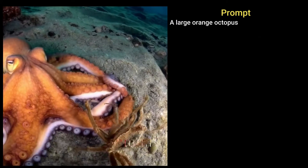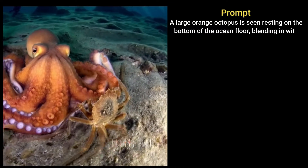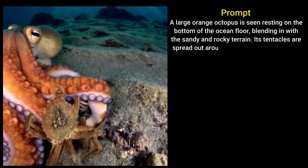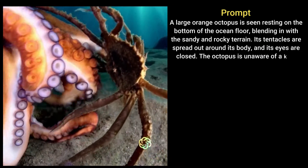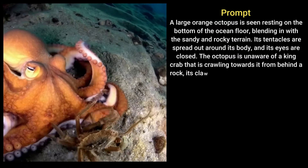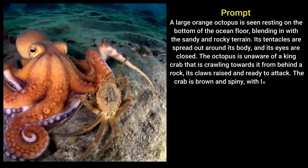A large orange octopus is seen resting on the bottom of the ocean floor, blending in with the sandy and rocky terrain. Its tentacles are spread out around its body and its eyes are closed. The octopus is unaware of a king crab that is crawling towards it from behind a rock, its claws raised and ready to attack. The crab is brown and spiny with long legs and antennae.